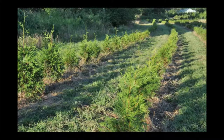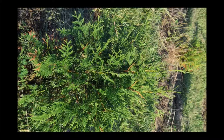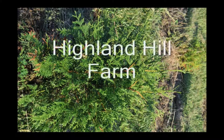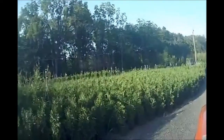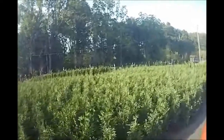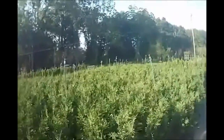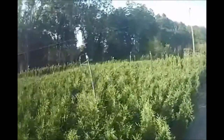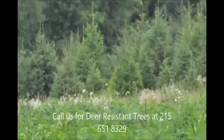Call us at 215-651-8329 for your Green Giant liners — we have plenty. We're in Bucks County, PA near Philadelphia. If you're looking for Green Giant arborvitaes, we grow them by the thousands. Here are some of our potted Green Giants that are between two and three feet tall, ready for pickup in number three pots. Just give us a call at 215-651-8329 at Highland Hill Farm for your screening and buffering trees.